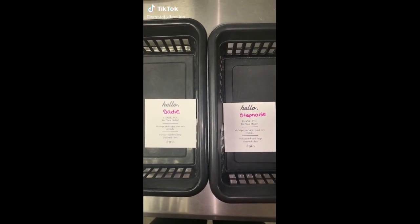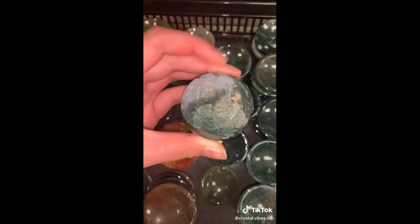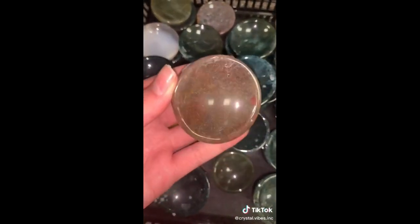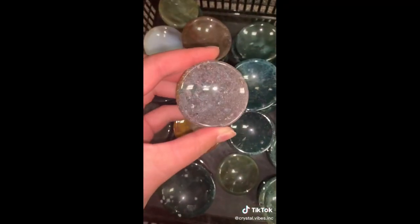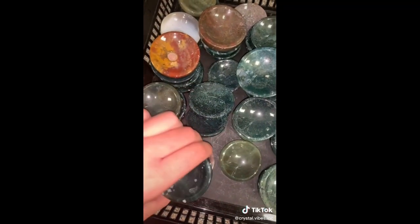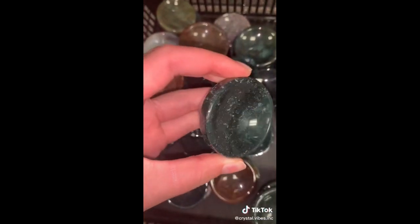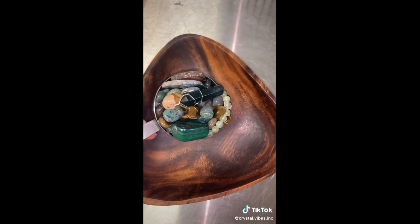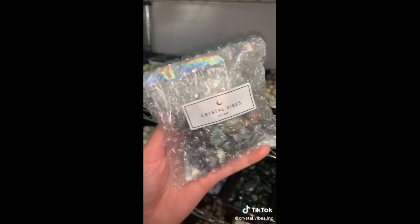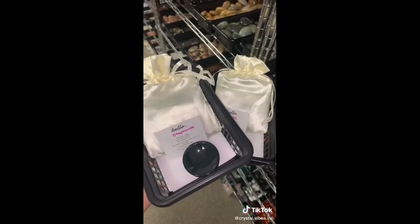Sadie and Stephanie both got the exact same order: one mini moss agate bowl and one earth scoop. Starting off with Sadie's moss agate bowl — these are so beautiful. We also have a few colored ones like red moss agate and purple, so if you do place an order for a mini moss agate bowl and would prefer one of the colored ones, just let me know in a note and we can add that for you. And Stephanie's gorgeous moss agate bowl — I love the deep greens in this one with the druzy on the bottom. Stephanie's earth scoop and Sadie's earth scoop. Here's what the scoop looks like before it goes into the little satin bag. Thank you so much, you guys.